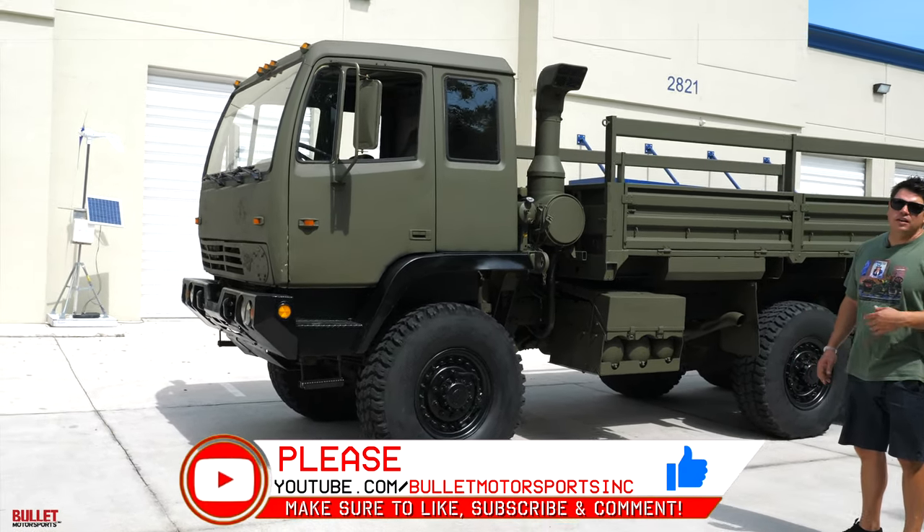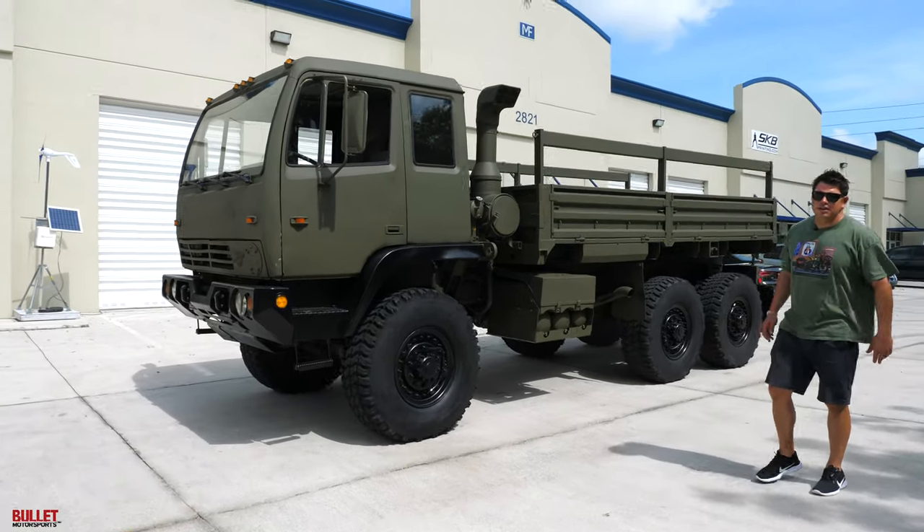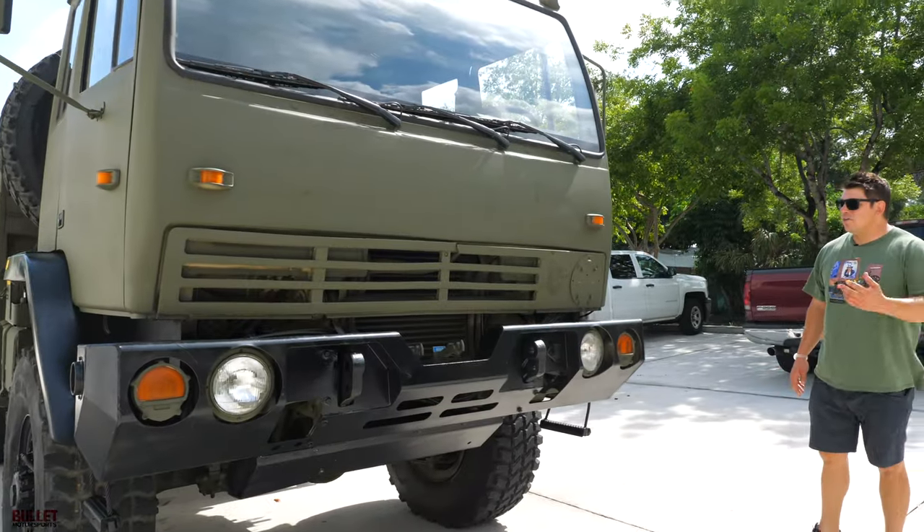What we're gonna do today is we're gonna jump in it, take it for a test drive, go through all the gears. We might go swimming, you never know. We're gonna do a walk-around real quick.